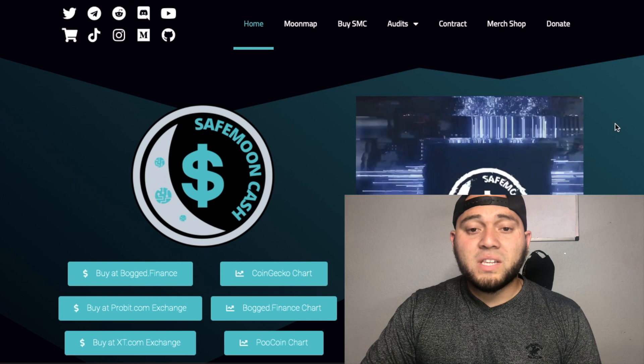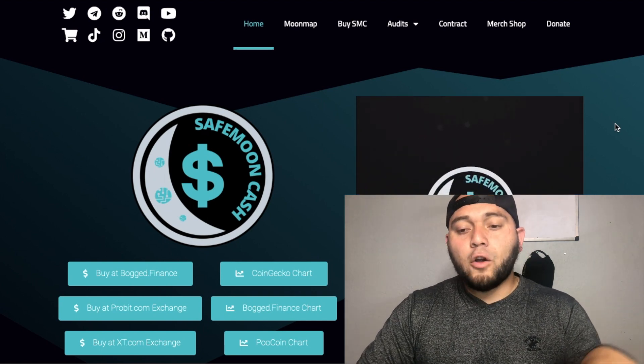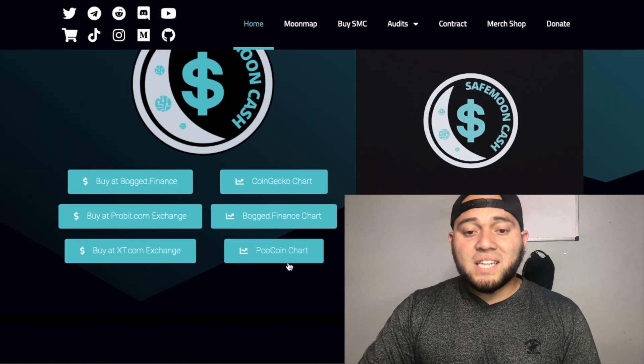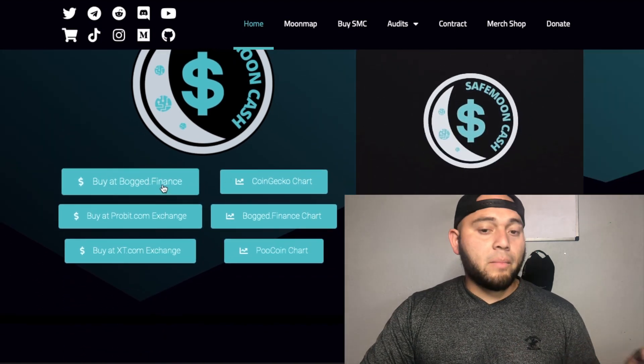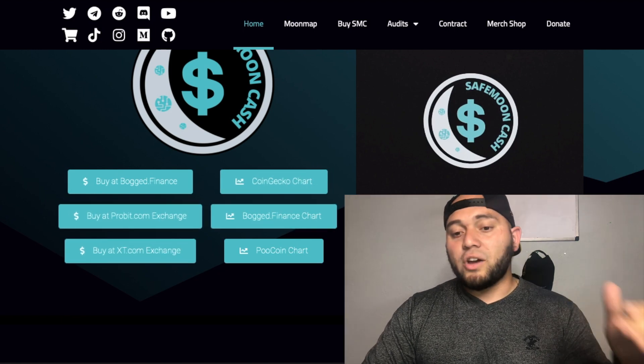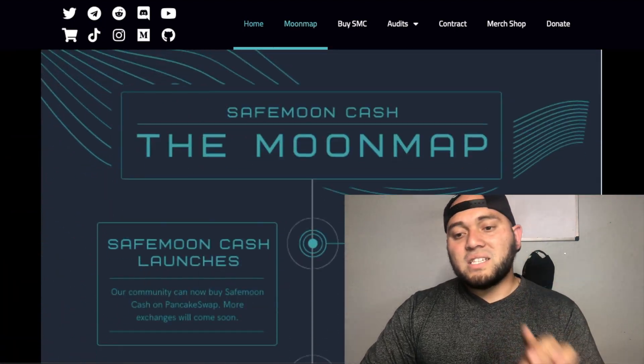This is Safe Moon Cash's official website, and if you've been following for a while you can see they've been updating it little by little. A couple of days ago these tabs weren't there. Now you can buy it on Binance, Probit Exchange, and XT Exchange, and there are three different chart types for Safe Moon Cash.